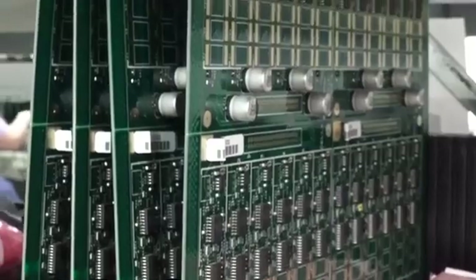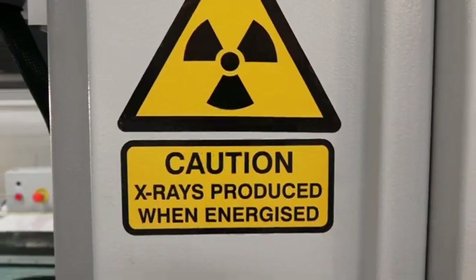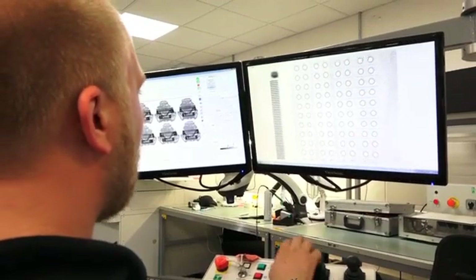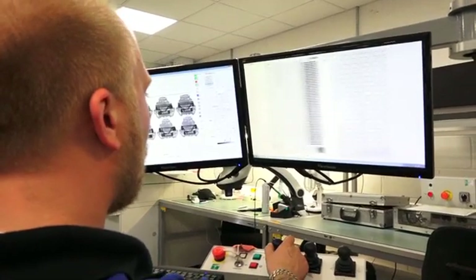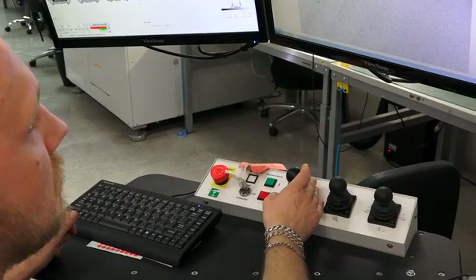Many components have their solder joints under the body of the part — for instance ball grid arrays or QFN devices. If that's the case, AOI or visual inspection cannot check the quality of the joint. We have no other choice than to use an X-ray inspection machine to inspect the quality of these connections.